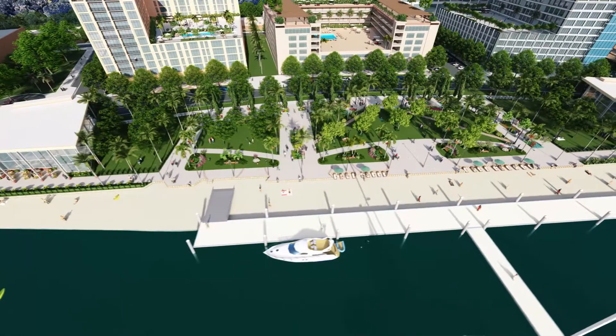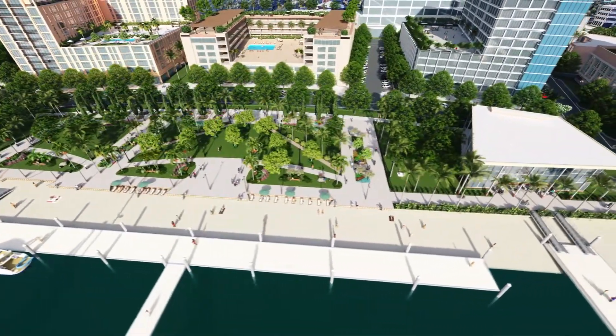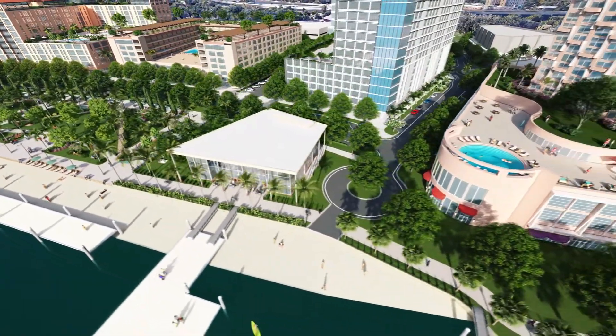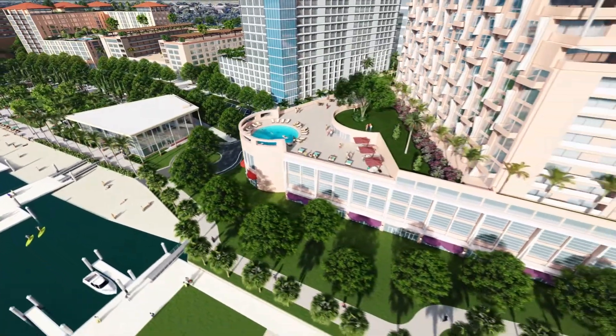The development will include more than four acres of public park spaces, including a large central riverfront park, and will tell the story of Jacksonville's extraordinary medical facilities through art, exercise, gardens, and interactive features.